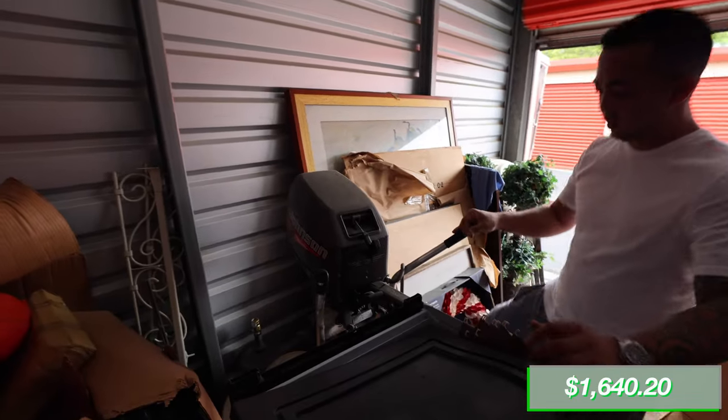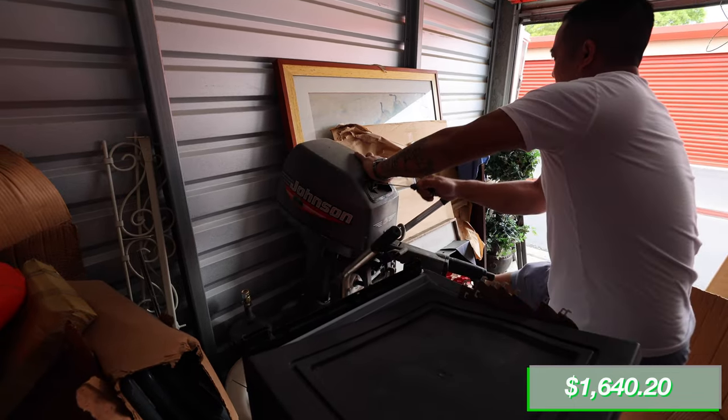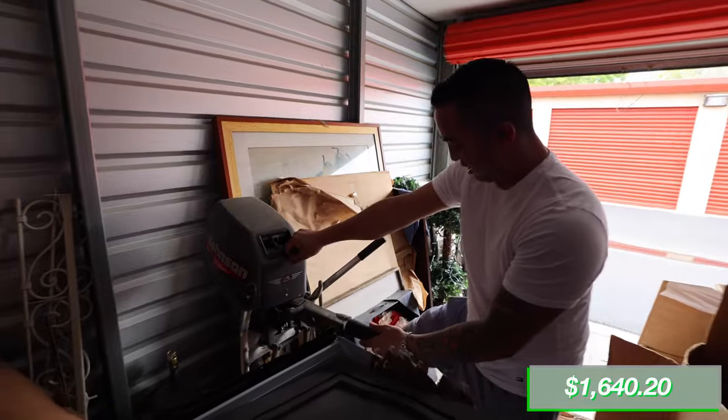That thing's old though. Let's pull the cord and see if there's any compression or if it'll actually pull. Might be locked up — so maybe $200.